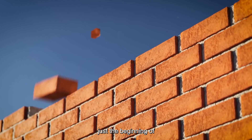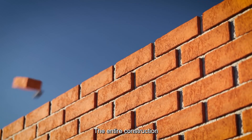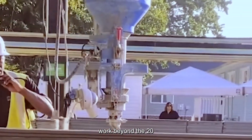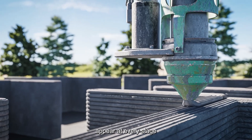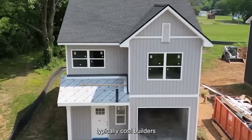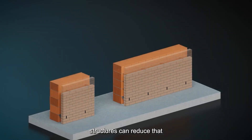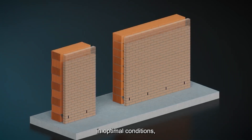Those cost savings are just the beginning of what makes 3D-printed homes revolutionary. The entire construction ecosystem transforms when machines handle the majority of structural work. Beyond the 20-30% cost reduction for the finished home, financial benefits appear at every stage. Traditional homes typically cost builders between $100 to $150 per square foot to construct, while 3D-printed structures can reduce that figure dramatically to $40 to $60 per square foot in optimal conditions.